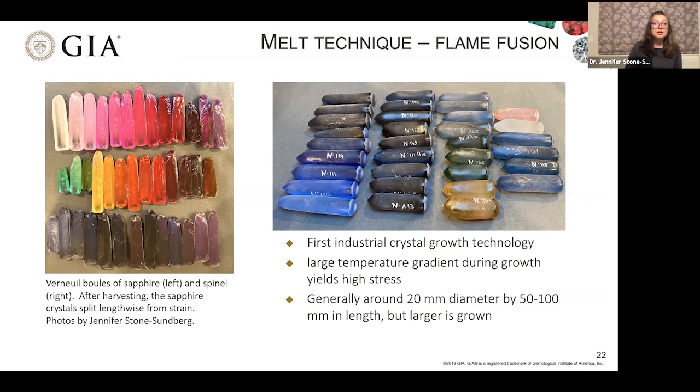Here are pictures showing the full range of colors available for laboratory-grown flame fusion sapphire and laboratory-grown flame fusion spinel. The sapphire boules split from the heavy strain — they're intentionally split so they won't fracture during processing. The reason these crystals have so much strain is the very large temperature gradient on the crystal as it grows. These ingots are about 20mm in diameter and most are 50–60mm in length, though you can grow larger.